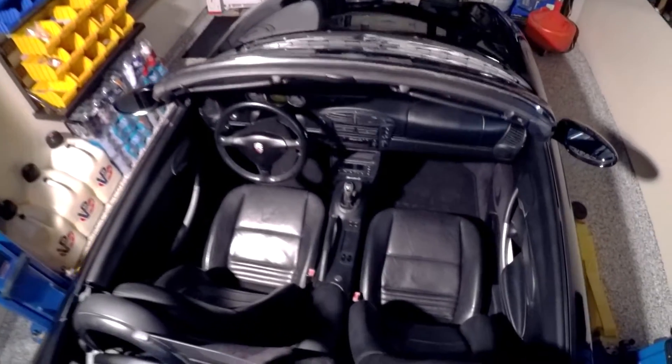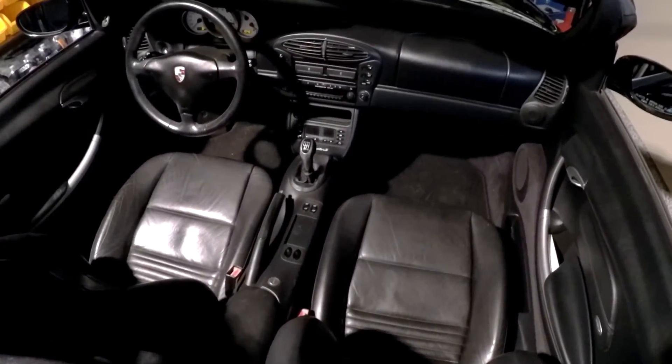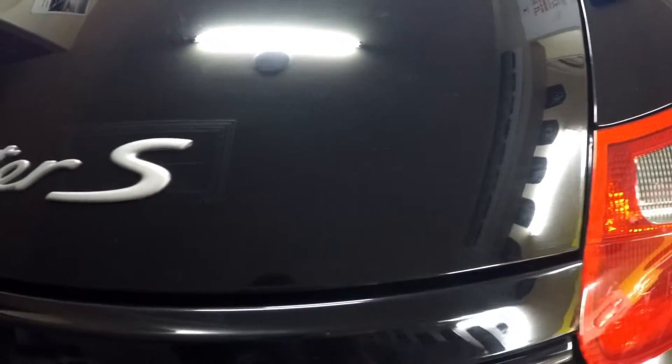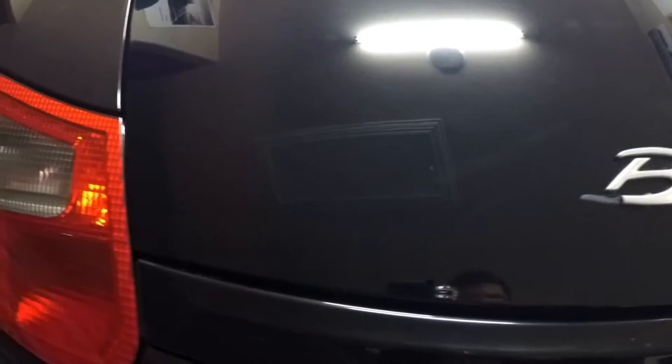Jet is in great shape overall. She's indicated she's been garaged basically her whole life. The paint is in excellent condition — very glossy. There are a few love marks, swirls, and scratches, but nothing that can't be repaired by an experienced detailer, which we will have as a guest on the show in a couple of episodes from now. So stay tuned for that.